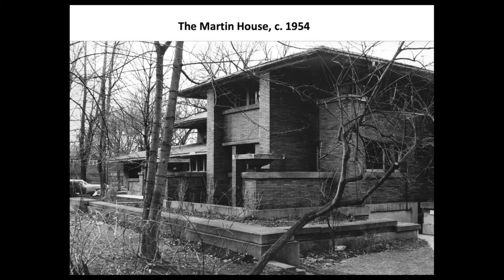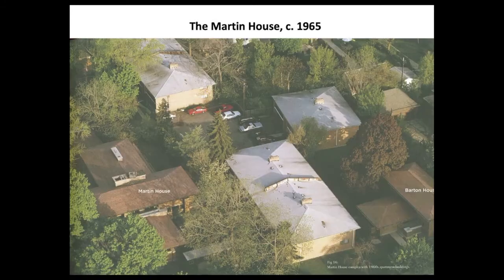While Wright's design was enjoyed by the Martins for more than 30 years, after the death of Darwin Martin in 1935, the Martin House stood empty for nearly two decades. The site deteriorated badly, becoming a symbol of neglect. And in the early 1960s, the pergola, conservatory, and carriage house were demolished. Adding insult to injury, a three-building apartment complex was constructed — shown here with white roofs — basically in between the Martin and Barton houses.